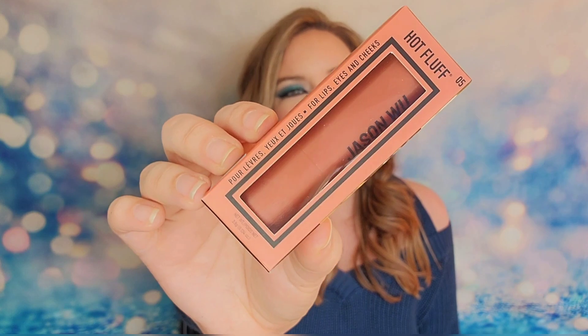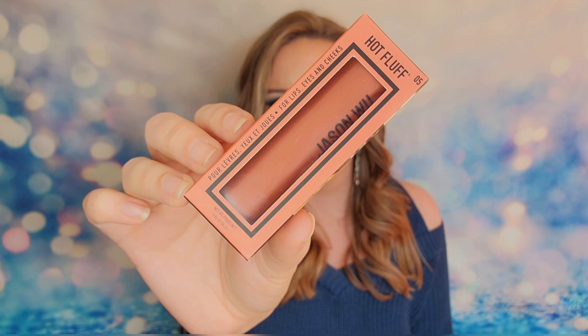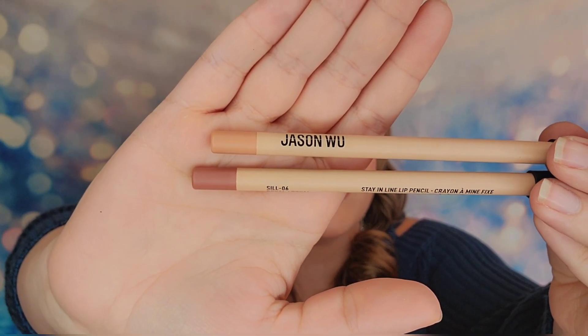We also received another Hot Fluff in number five — also $12 — and it's in the shade Matte Agave, which is more of a warm-toned nude color. Next up, I have two lip liners, and they actually look like they'll go with the lippies we just received, which I like. They retail for $10 each, and I have the shades Royal and Parisian Chic.